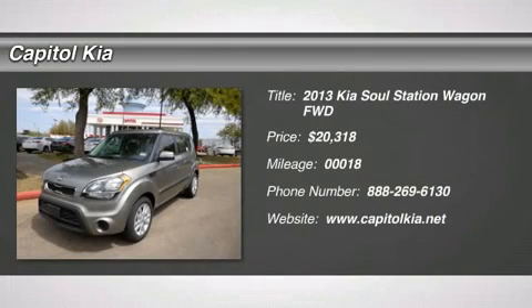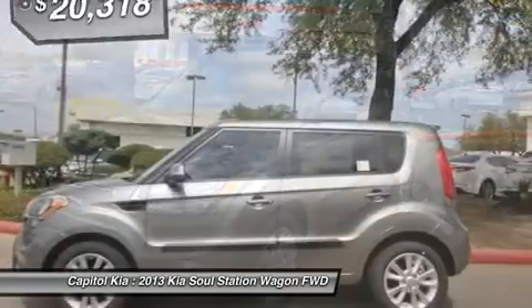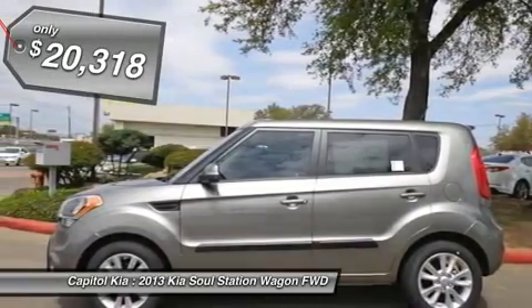This 2013 Kia Soul 5 Dr. WGN Plus AT is offered to you for sale by Capital Kia. A truly breathtaking example of pure vehicle design achievement. This is the vehicle of your dreams.